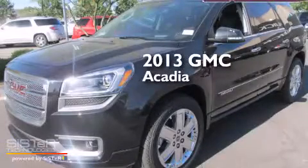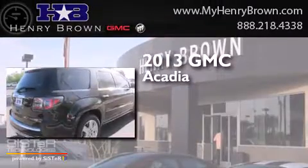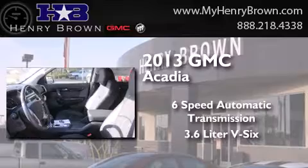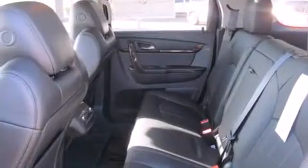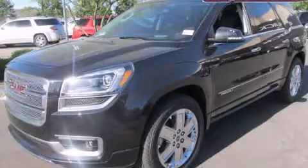This is a brand new 2013 GMC Acadia. This crossover has a 6-speed automatic transmission and a 3.6 liter V6. This vehicle is sure to sell fast. Call and arrange your test drive today.